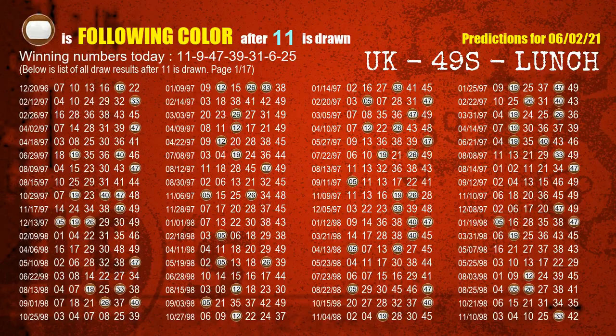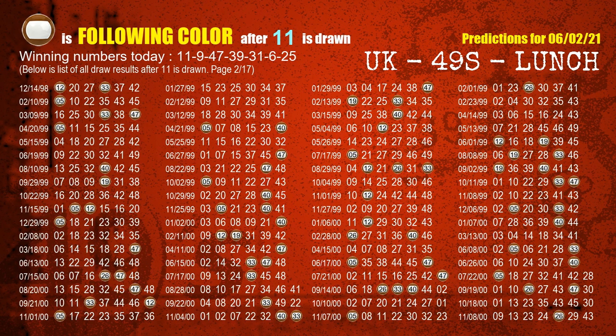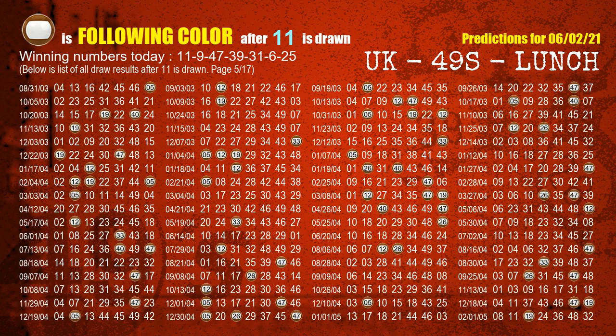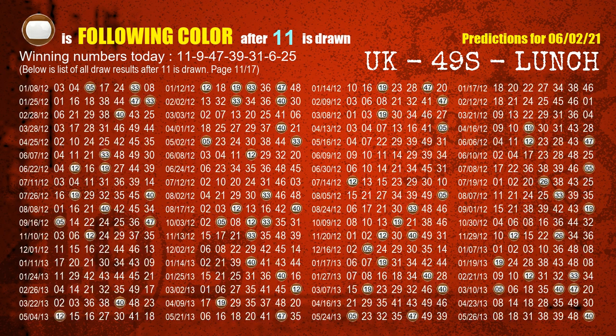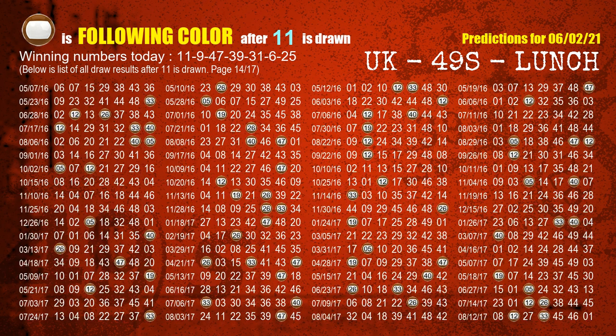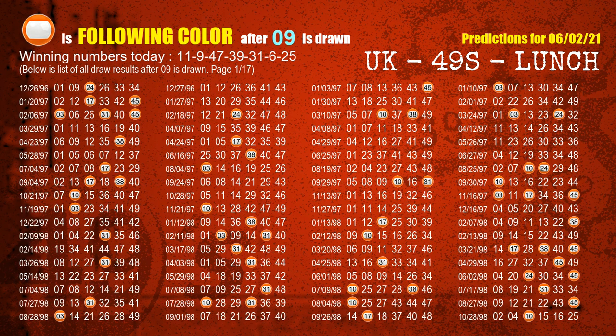Besides following ones, we need more clues for winning numbers of the next draw, so we will find out the most drawn ball color through today's result. Following ball colors refer to the color of those numbers being picked on the next draw after this one. The first winning number is 11 — we list all draw results after a draw with 11 as a winning number. The most frequently following color is brown when 11 is the winning number in the last draw, highlighted with a color ball image. The second winning number is 09 — the most frequently following color is orange when 09 is the winning number in the last draw.